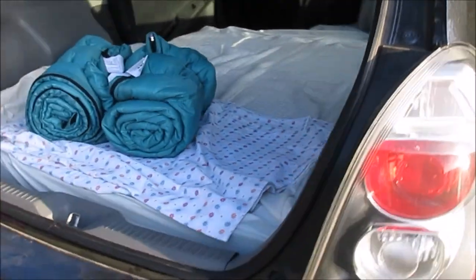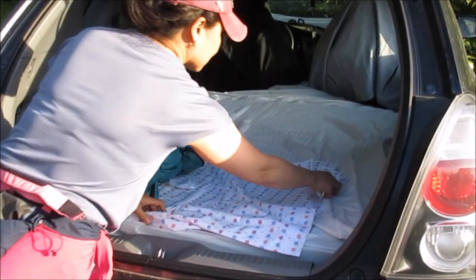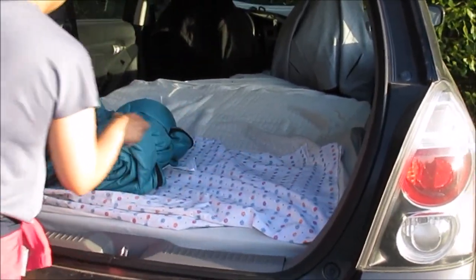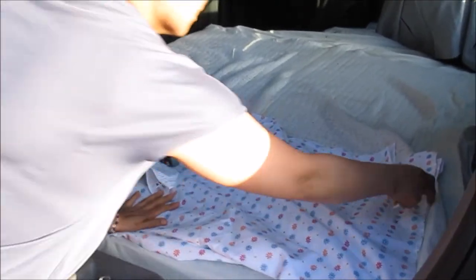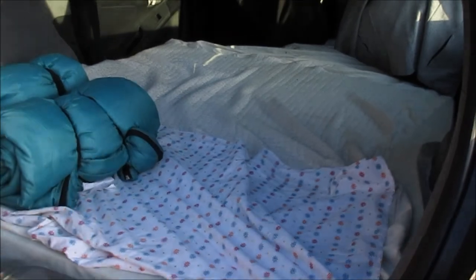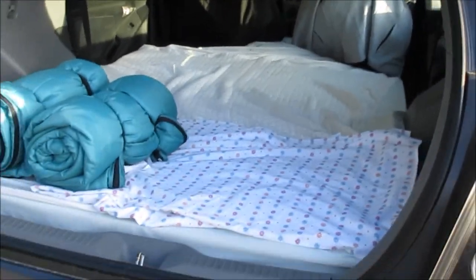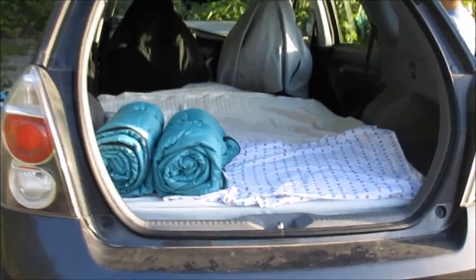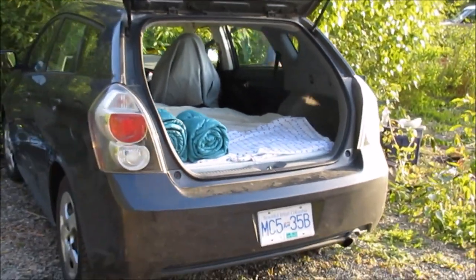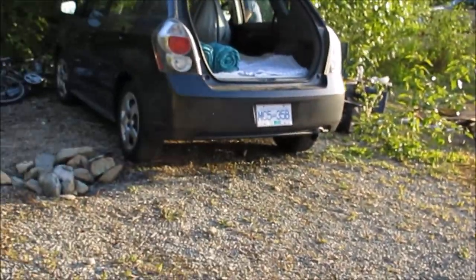Looks good — yeah, perfect. It's warmer than the tent. I might have to keep the windows open a crack because last time we fogged up. We can have two campfires — one here, one there. I have to back it up so it's flatter though.